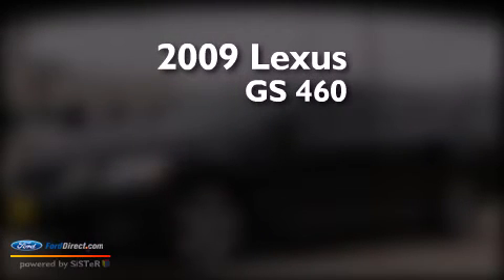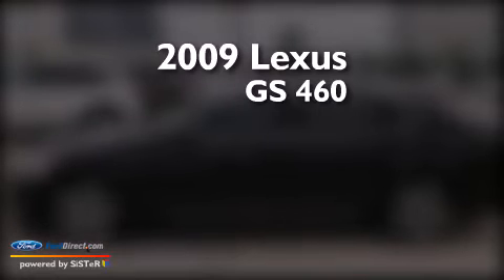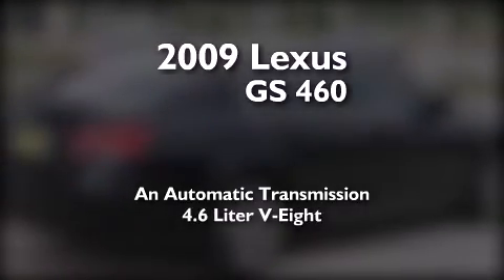This is a 2009 Lexus GS460. This four-door sedan has an automatic transmission and a 4.6-liter V8.